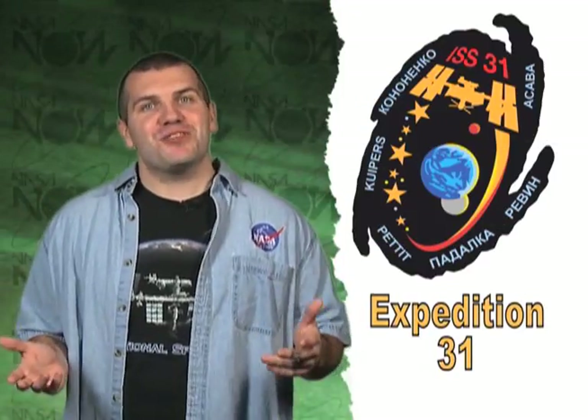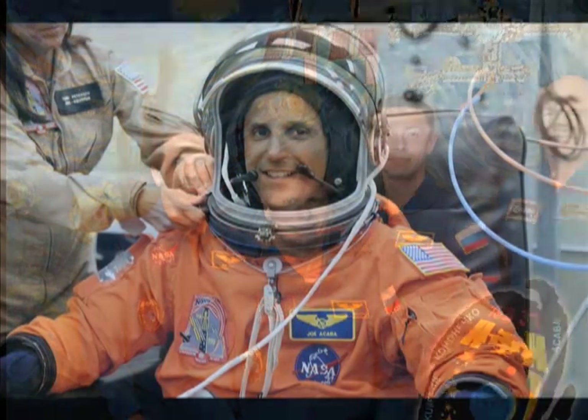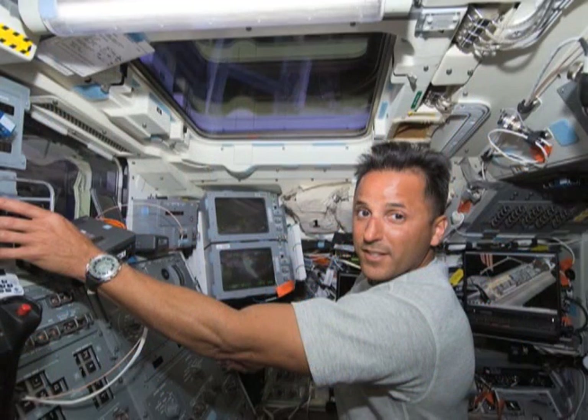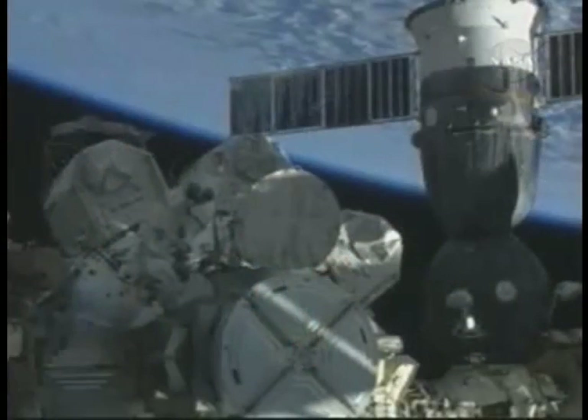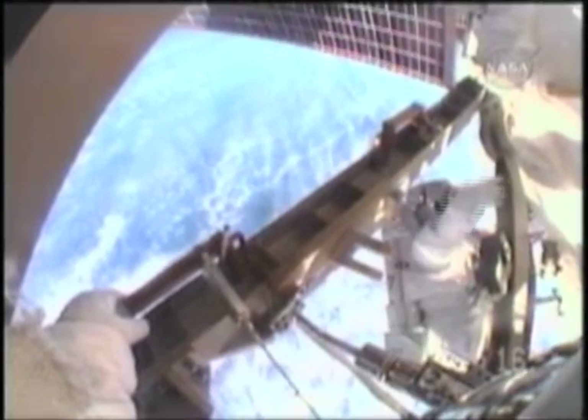The crew of Expedition 31 on the International Space Station has a special member who is an astronaut and science and math teacher. Flight Engineer Joe Acaba returns to space for an extended stay aboard the International Space Station. Before his current mission, Joe flew aboard Discovery during the STS-119 mission. While docked with the ISS, Joe stepped outside the station to conduct critical spacewalking tasks.